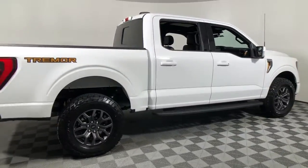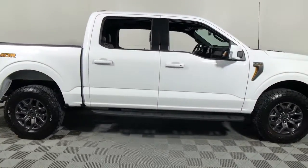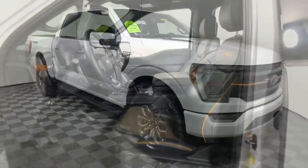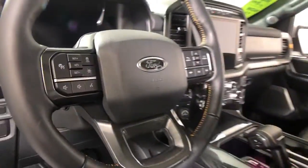Here is a wonderful 2021 Ford F-150. With less than 5,000 miles on the odometer, this vehicle stands out from the rest.